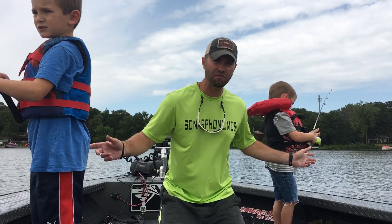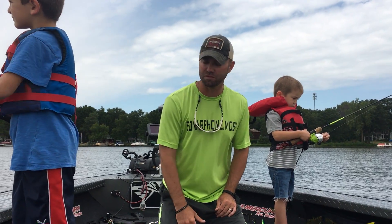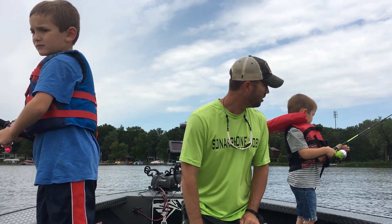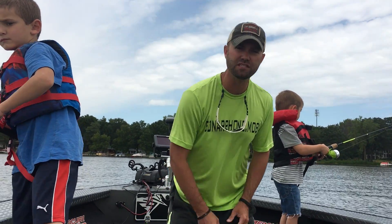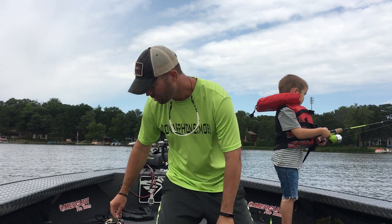All I have them fishing right now is just little tubes — little two-inch Mr. Twister tubes. They're catching everything from sunfish to bass to all the species we talked about.